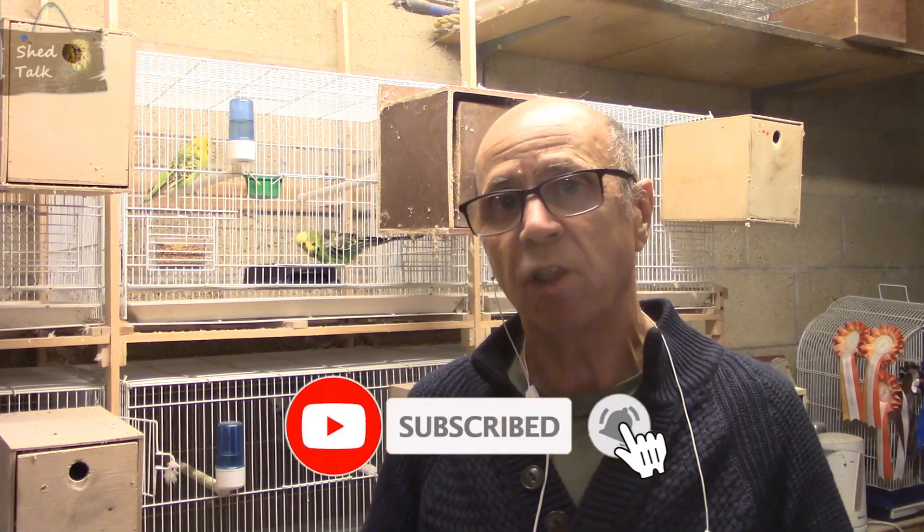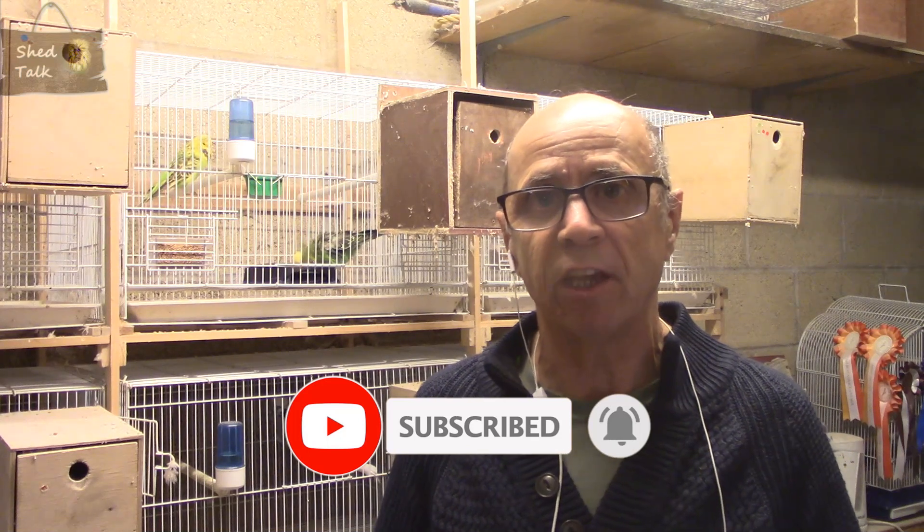We do have a couple of new pairs to look at as well, so we'll do that as we go around all of the breeding cages. As always, a big thank you to those of you who watch the videos, subscribe to the channel, and comment — this all helps the channel grow and promotes the hobby to a wider audience. If you haven't yet subscribed, please hit the subscribe button, and click the bell icon for early notifications. Now it's time to run around the breeding cages.